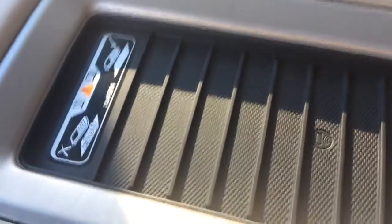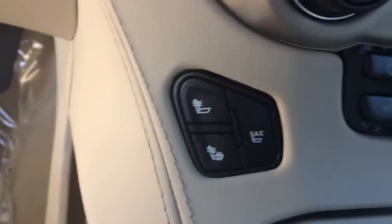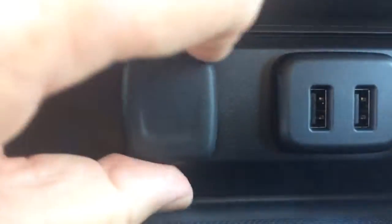You can lay your phone on the center console here and it will actually charge it up. Of course, it has heated and cooled seats in the front here. You have two USB ports here and another charger.